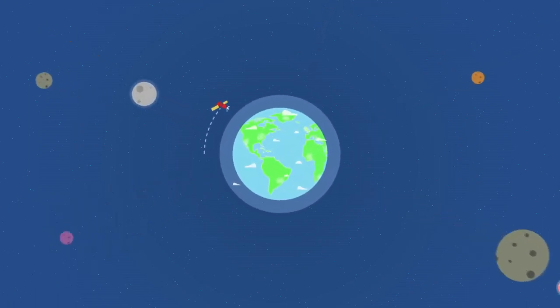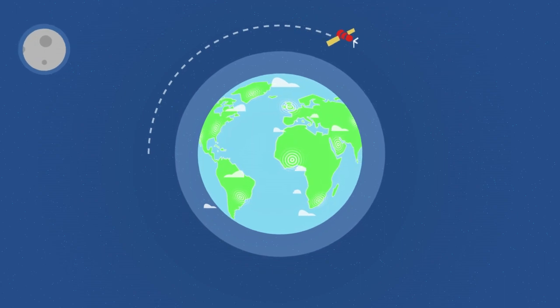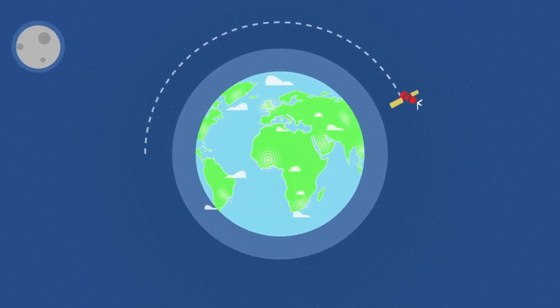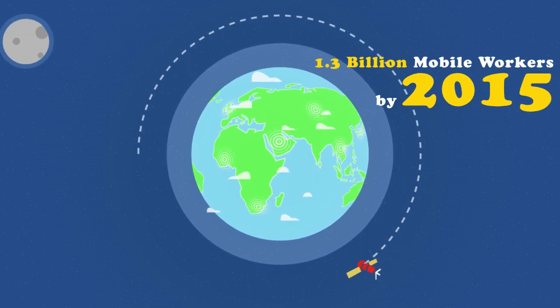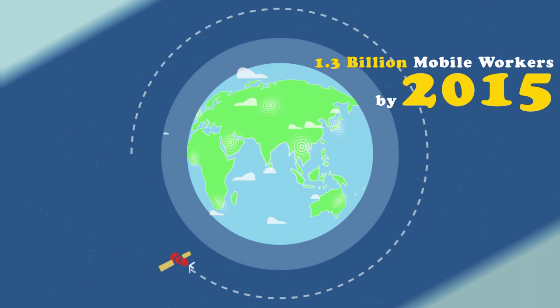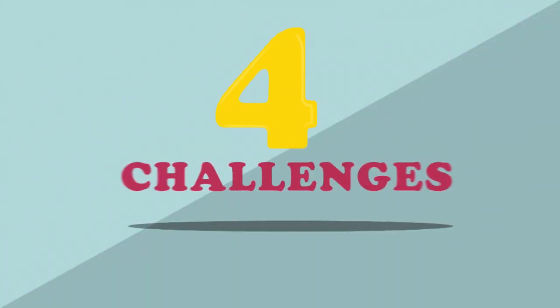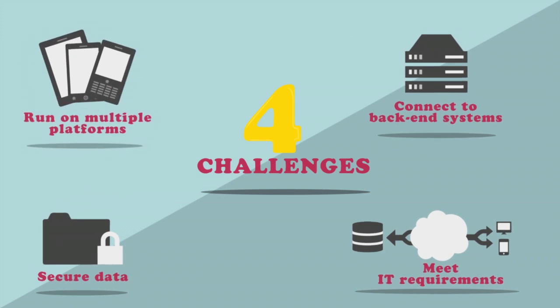Businesses across the world are relying on mobile technology to boost productivity, revenue and customer satisfaction. In fact, it's predicted that 1.3 billion workers will use mobile technology by 2015. But going mobile is not as easy as it seems. Most companies face four major challenges as they look to mobilize and engage their workforce.